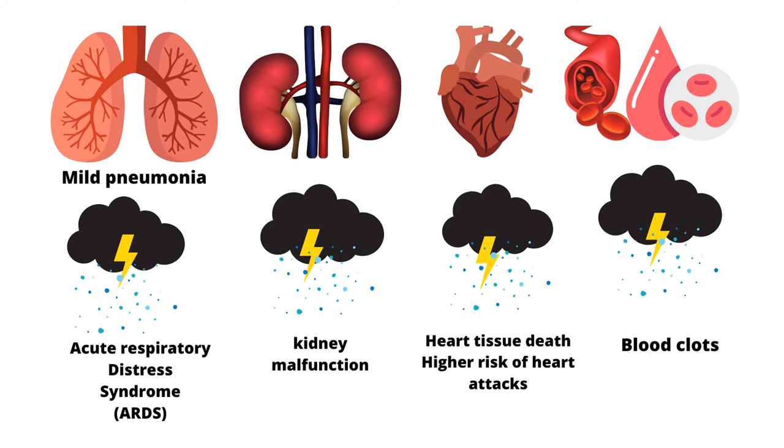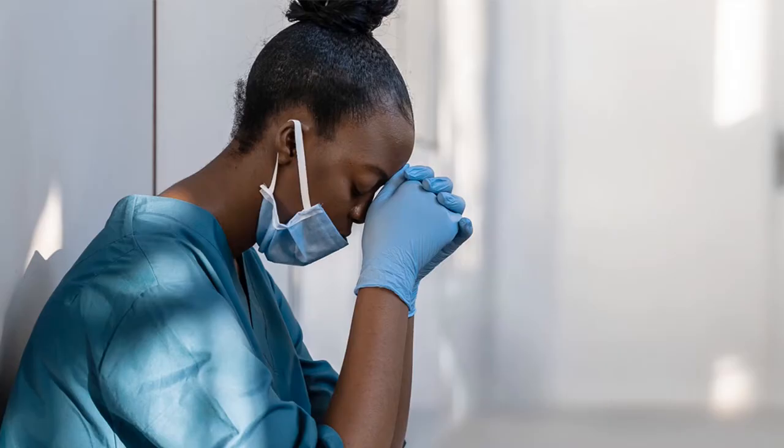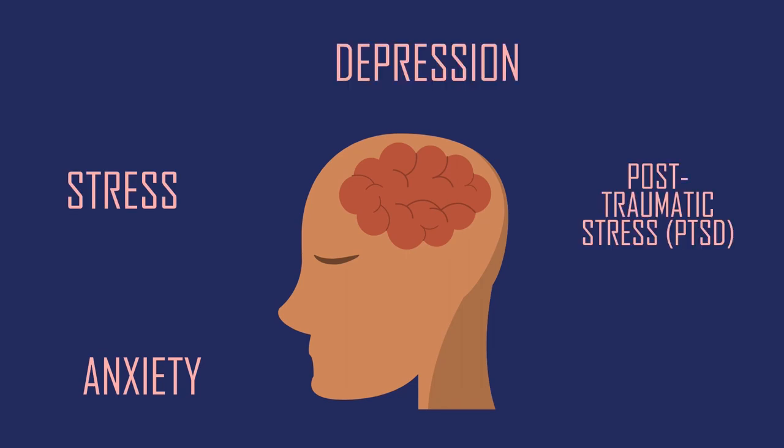COVID-19 has affected more than just the body — it has affected mental health. This pandemic has created high unemployment rates, food and housing insecurity. We have healthcare workers who are fatigued from the high caseload, coupled with the fear that they may contract or pass on the virus. The levels of anxiety, stress, depression, post-traumatic stress disorder, and insomnia have risen during this time.